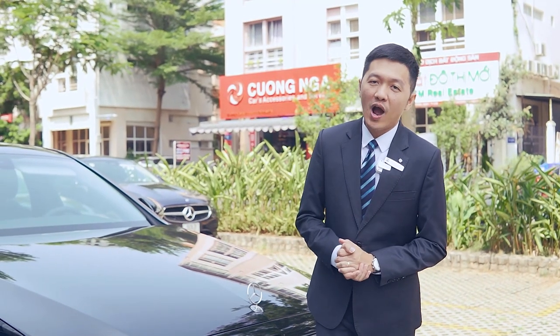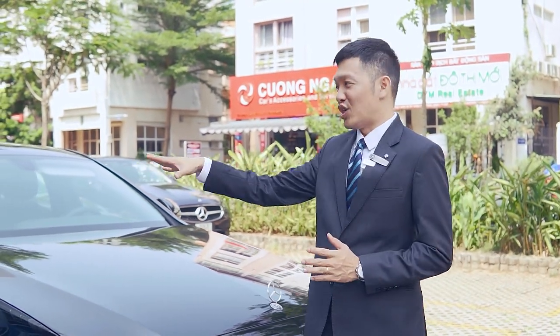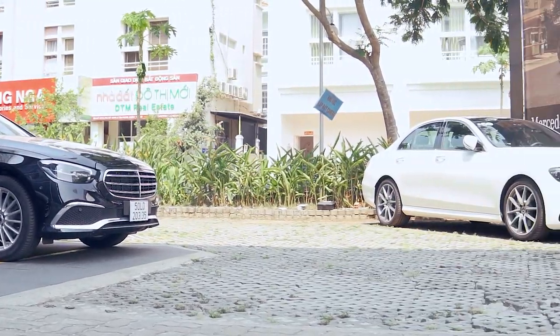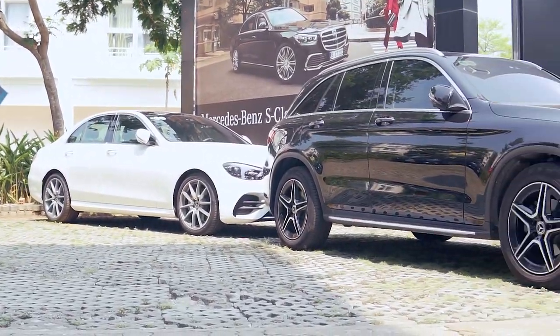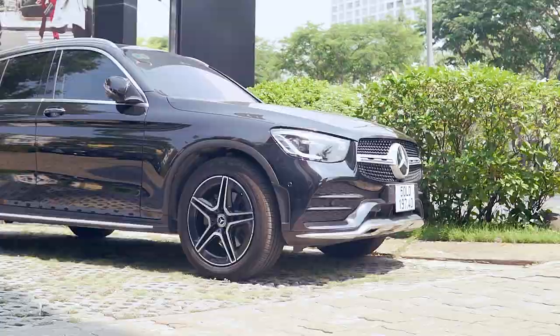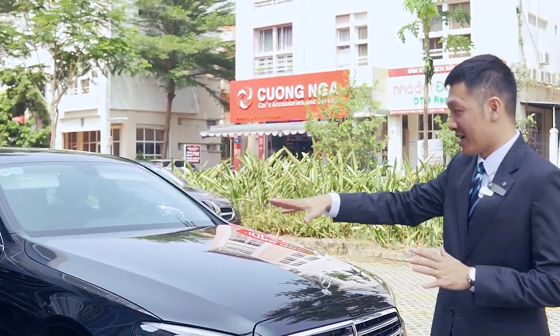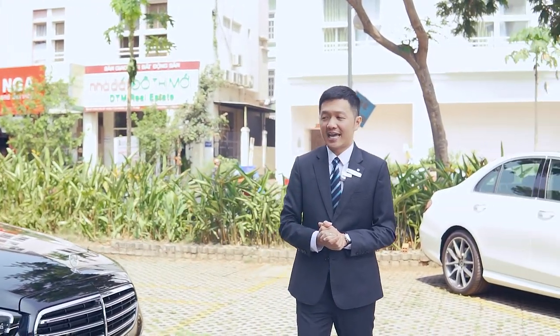Đầu tiên ở khu vực bên ngoài thì các bạn sẽ thấy là có rất nhiều những chiếc xe Mercedes-Benz mới nhất, hiện đại nhất, kể cả những mẫu xe điện và những mẫu xe AMG. Đây là những chiếc xe mà bên Duy để dành cho các anh chị khách hàng đến trải nghiệm lái thử. Hầu như chúng ta có đầy đủ tất cả những mẫu xe để các anh chị khách hàng lái thử.